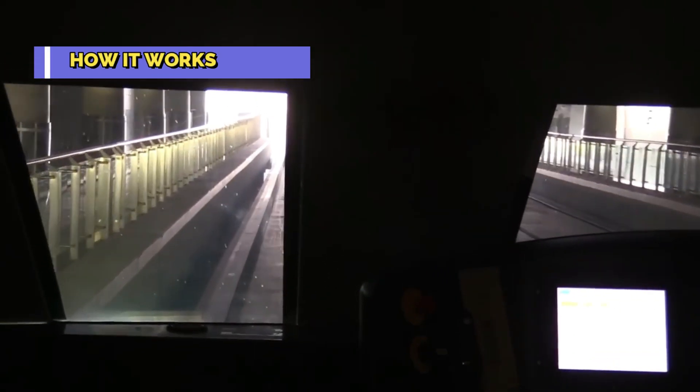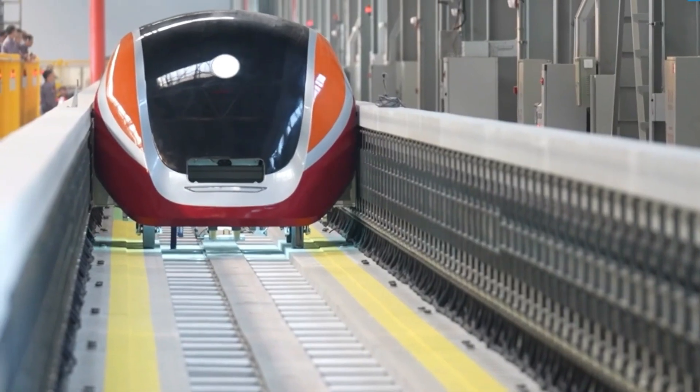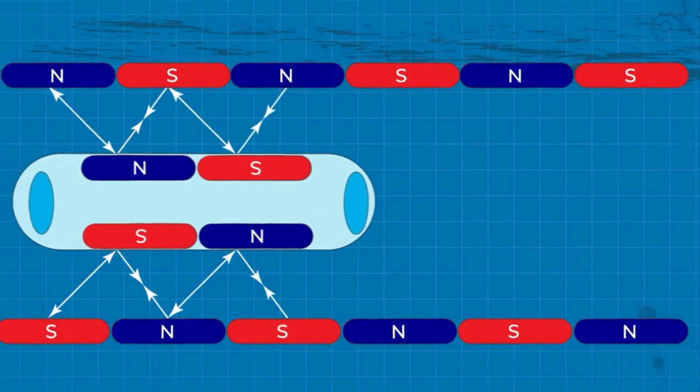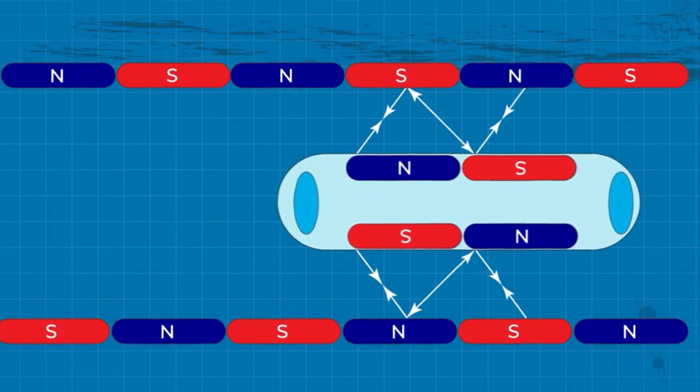So how does this futuristic marvel work? It's all about magnetism. Maglev trains feature two sets of magnets — one on the train itself and another on the guideway. When these magnets are activated, they create a powerful repelling force, lifting the train above the tracks. To propel the train forward, the guideway magnets are energized sequentially, pulling and pushing the train along the track.